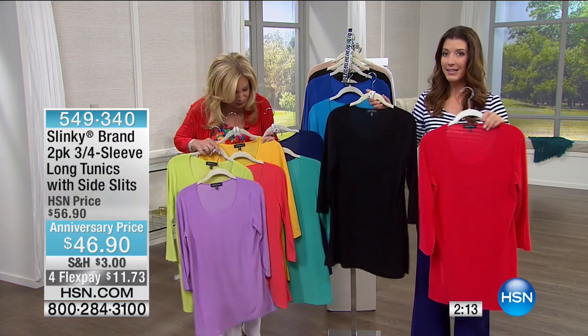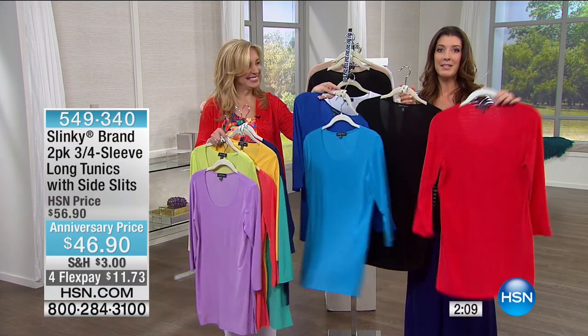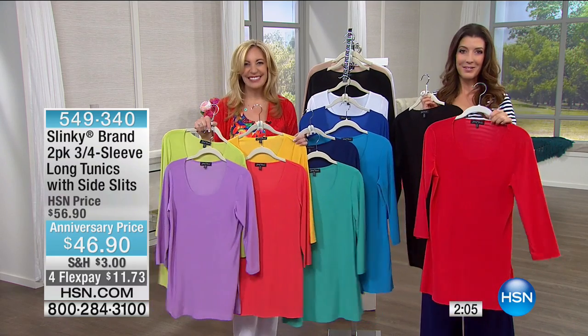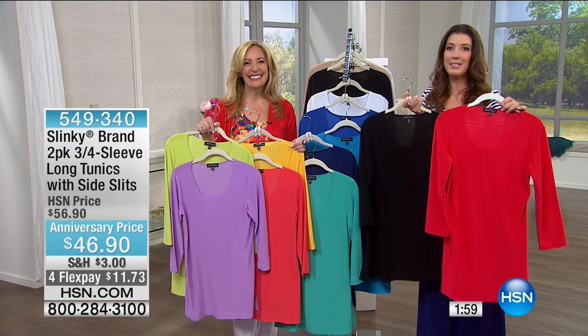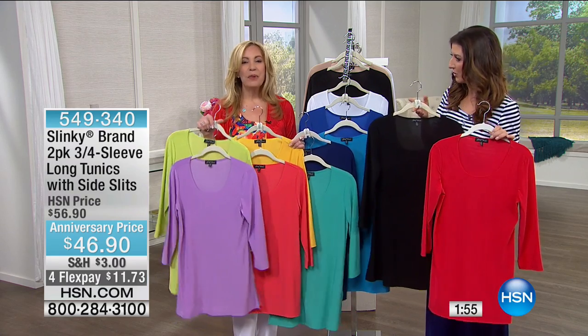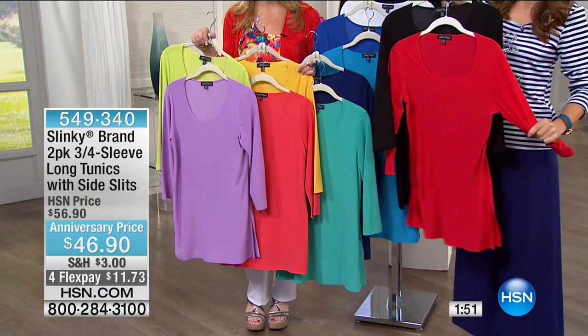A lot of times it is the fit — having the right fabric — which Slinky is famous for. They invented the knit business in 1991; that was Jackie's father-in-law. They've taken on so many modern trends since then. We always want to give you the core pieces, and these are your favorites.